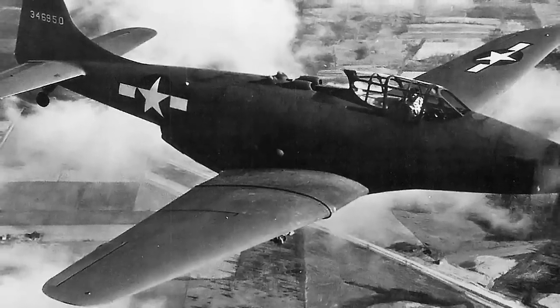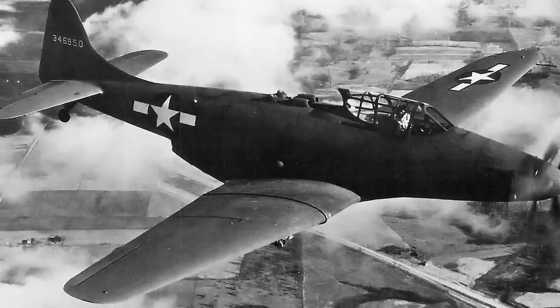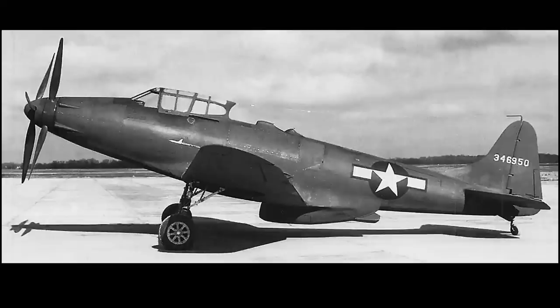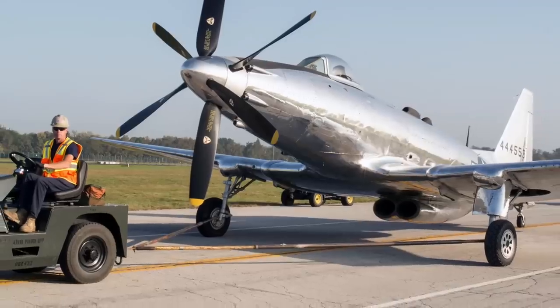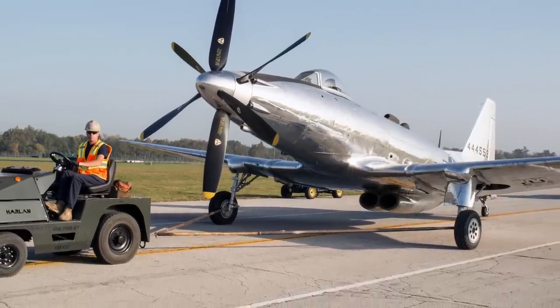The first aircraft powered by the V-3420 was the Fisher XP-75 Eagle. Developed by General Motors' Fisher Body Division, it was designed as a long-range escort fighter. As 1943 progressed, the Army Air Forces urgently needed such an aircraft and ordered six more XP-75 prototypes. However, due to various factors — including the aircraft's failure to meet expectations and the looming end of the war — the entire P-75 program was canceled by October 1944. Only one P-75A survived and is now on display in the National Museum of the U.S. Air Force.